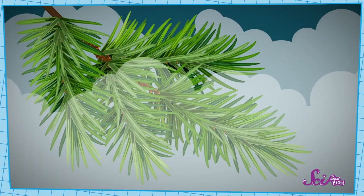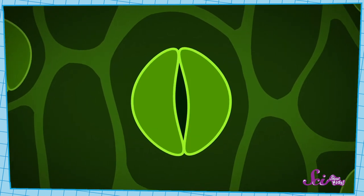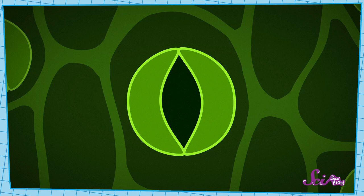Nice work! Redwood trees usually live in places that are really foggy. So even when the ground is dry, there can be enough extra water vapor in the air for plants to use reverse transpiration. They'll open up the stomata on their needles and drink in the fog. The redwoods are still using their roots during the dry season, but since there isn't a lot of water in the ground, using their needles helps them get all the water they need.